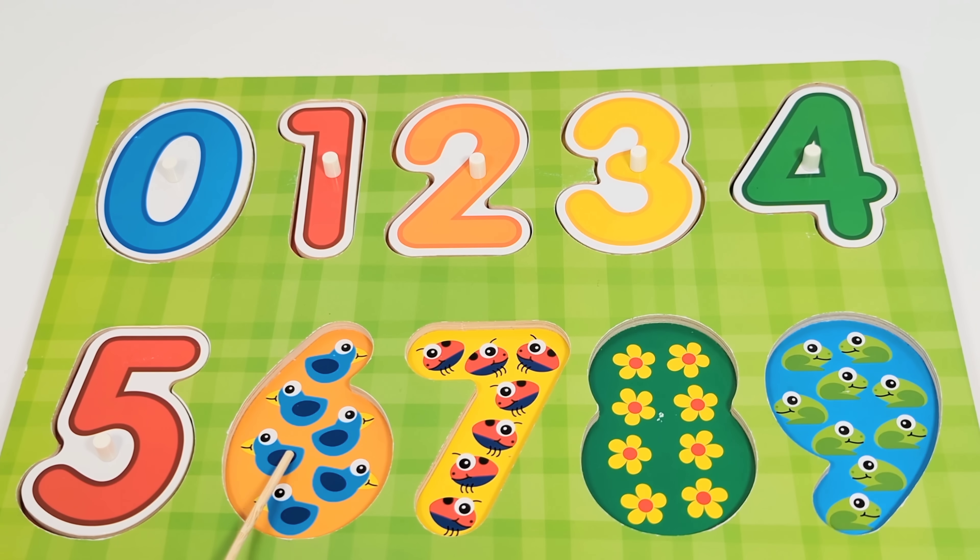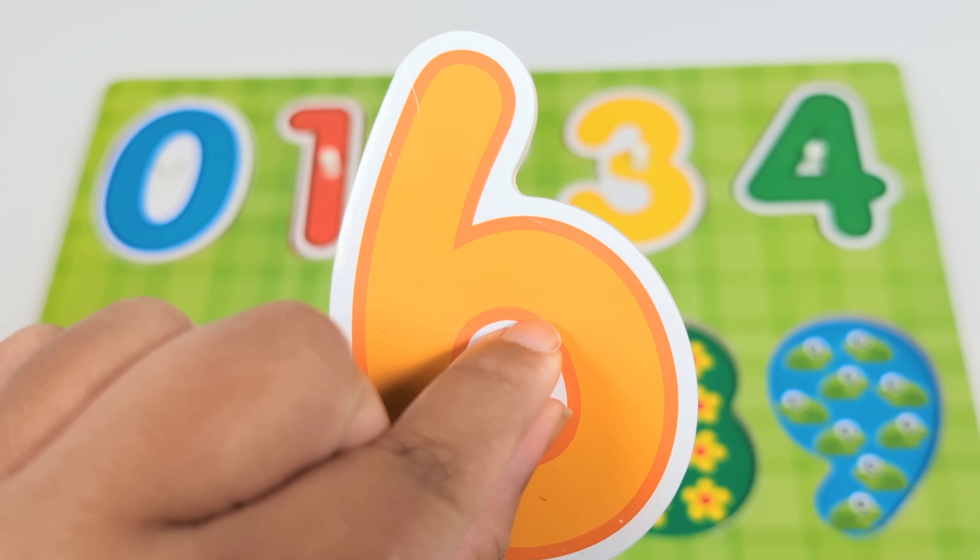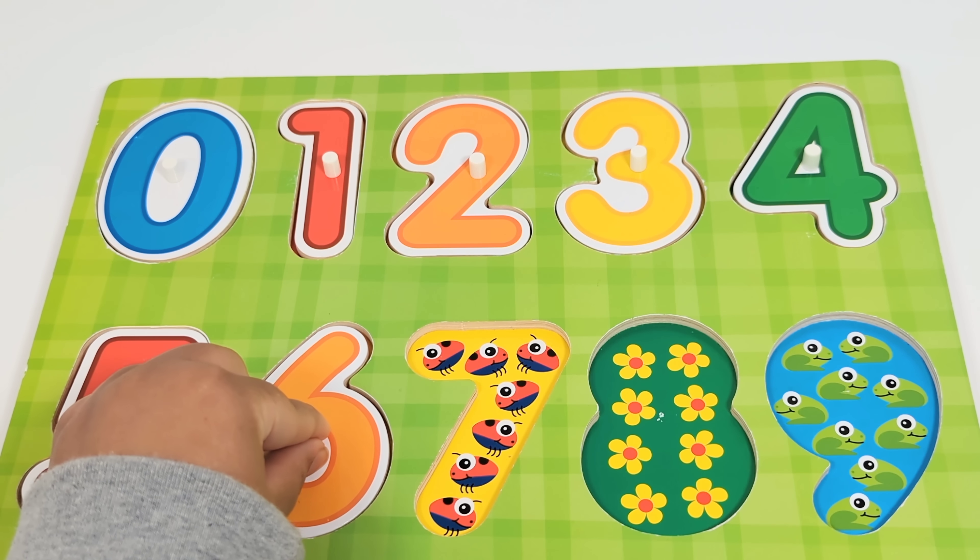The next number is the number six. There are six birds. Let's count. One. Two. Three. Four. Five. Six. Number six.